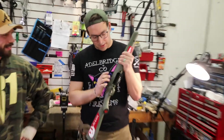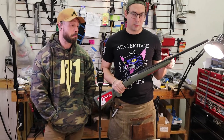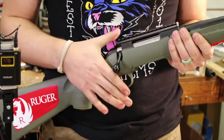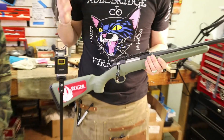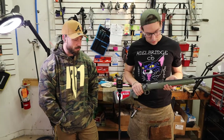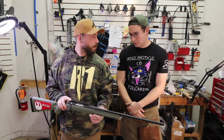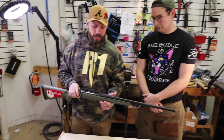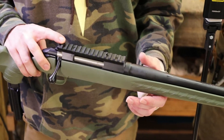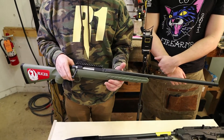For budget bolt-action rifle, we have the Ruger American. It has a cold hammer-forged barrel with a very long life expectancy and a great Ruger accutrigger — absolutely awesome. The barrel is already threaded, making it a great rifle for the price. It also ships with a Picatinny rail on top, which eliminates the hassle of finding the right scope rings and makes getting your glass on much easier and less expensive.